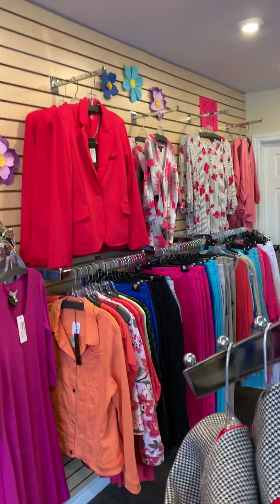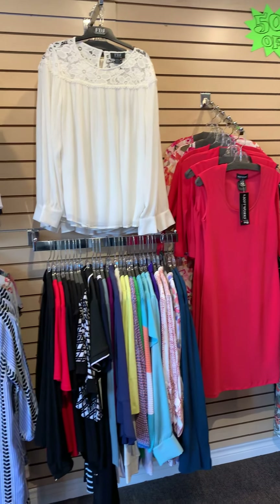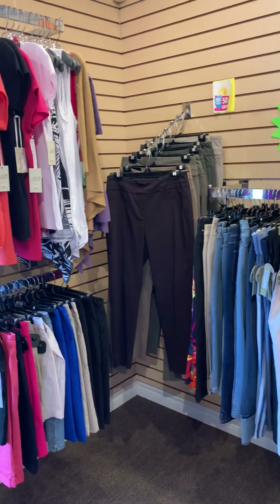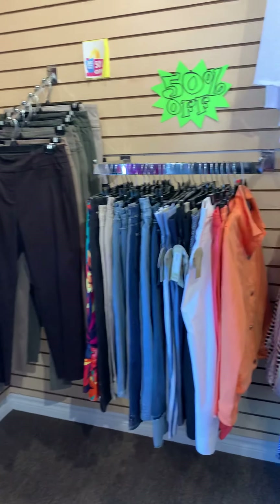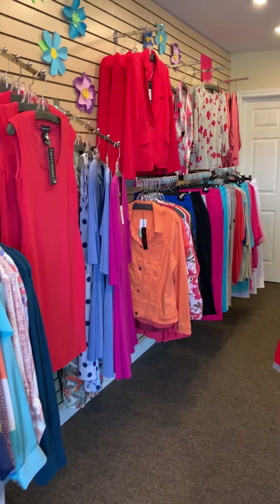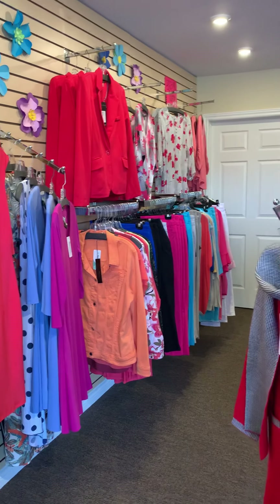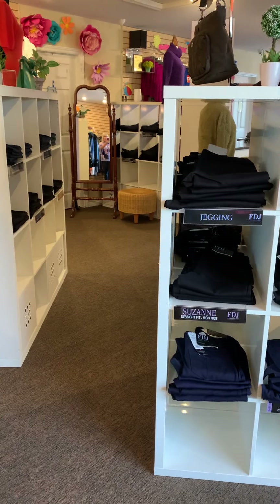Our summer sale is still happening — the entire back wall of the store is 50% off. We have a great selection of capris, tops, dresses, Bermuda shorts, cigarette legs, and ankle pants from Renoir. As with any sale, sizing is always the challenge, but it's certainly worth popping in and checking it out. The sale will continue until it's gone, so come in and get your size before it's gone.